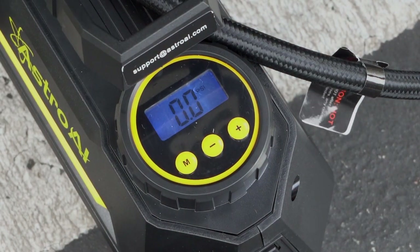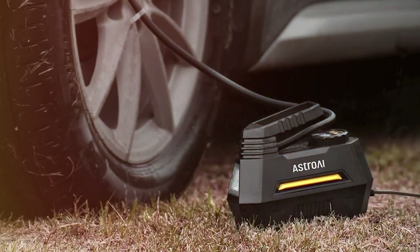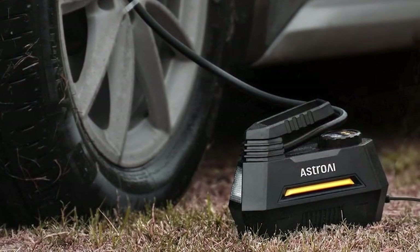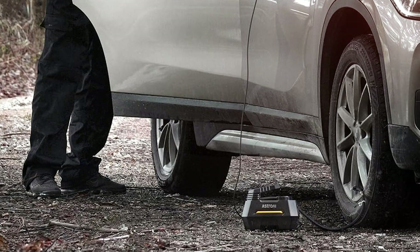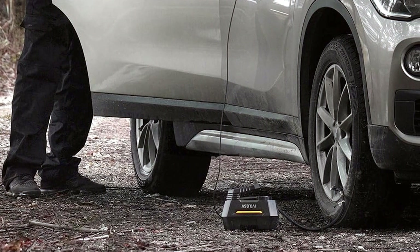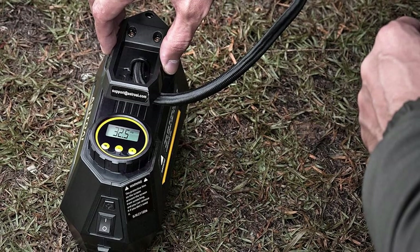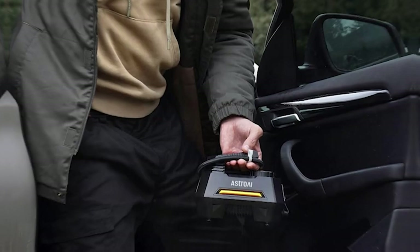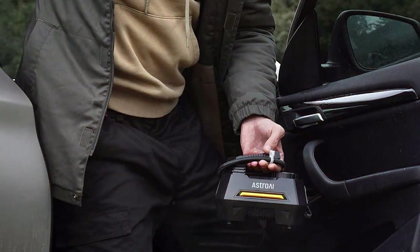What sets the Astro AI apart is its versatility. Not only is it ideal for car tires reaching up to 100 PSI, but it also caters to a range of other needs, including inflating bicycles and even balloons. This adaptability makes it an indispensable tool in any car's emergency kit. The Astro AI excels with its user-friendly interface. The digital display is easy to read even in low-light conditions, thanks to its emergency LED light, a thoughtful addition for unexpected roadside situations. Its 12-volt DC auto-pump system ensures a quick and efficient inflation process, saving you time and hassle.